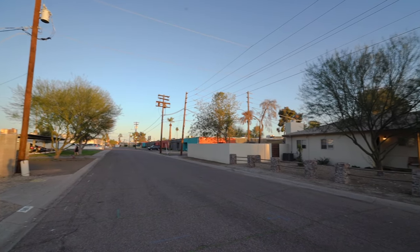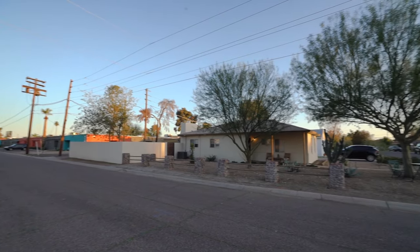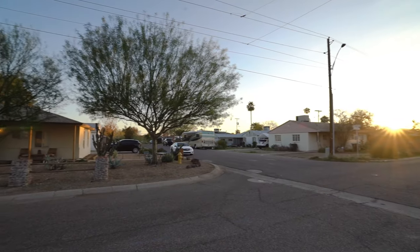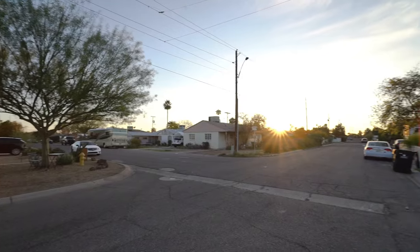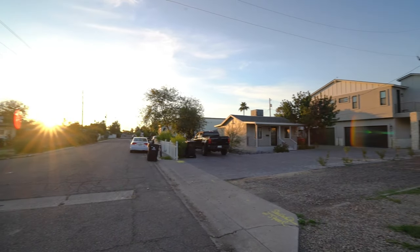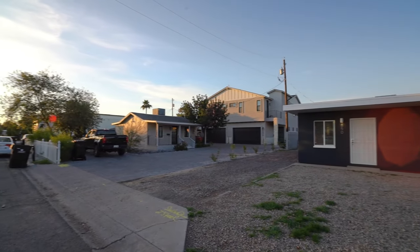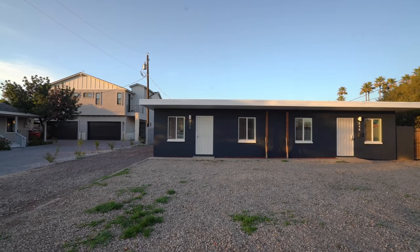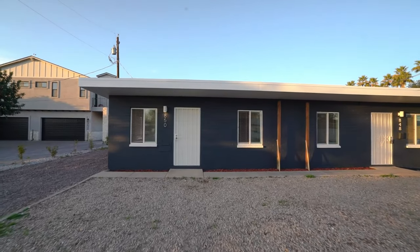Today I am giving you a tour of 850 West Hazelwood Street in Phoenix, Arizona. By the end of this video I hope you'll know whether this is a place you'd want to call home. Service Star Realty has been doing property management in Phoenix, Arizona since we opened our doors in 2011, and we strive to be the best property management company in Phoenix.